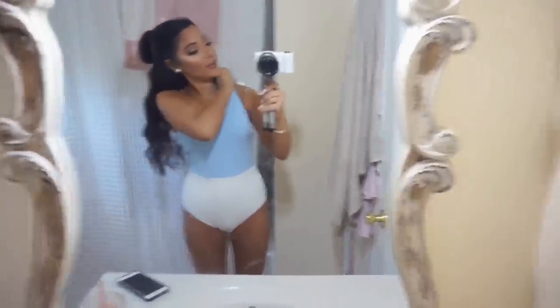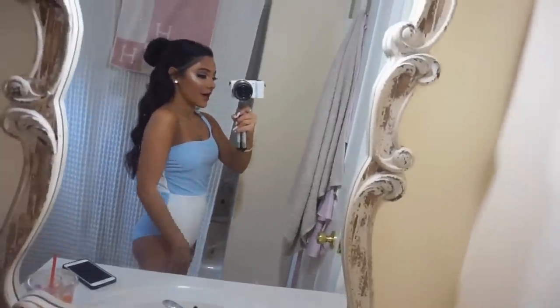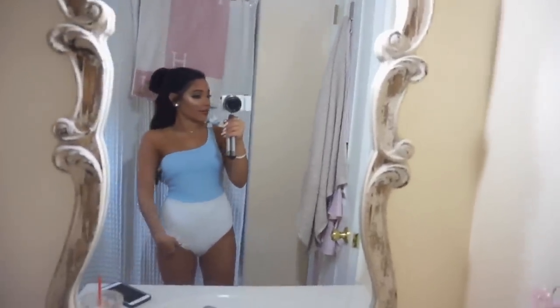This is swimsuit number one. Look at this top. I feel like Princess Jasmine in this swimsuit. It's just so pretty. I've never seen a swimsuit look like this in my entire life. I'm obsessed with it. I think it's so princessy. Let me know in the comments down below if you like this — rate it a one through ten. Actually, rate all the swimsuits a one through ten. I'm going to name this swimsuit the Jasmine, so leave your rating for the Jasmine.